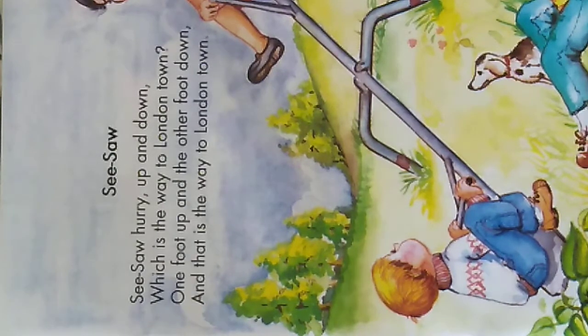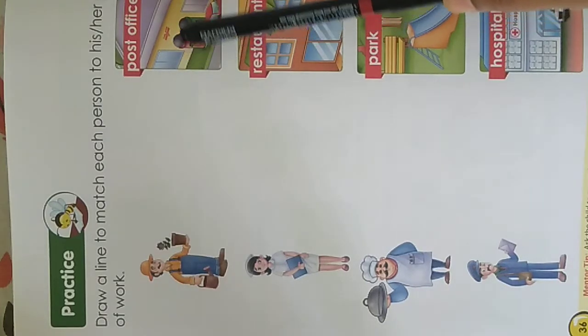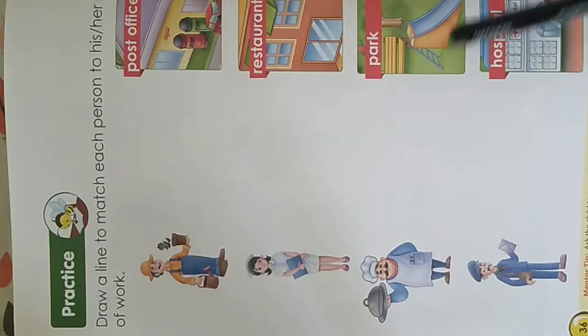I hope you enjoy the rhyme, children. Keep practicing. Now turn to page 36 of the Little Explorer book. In the previous assignments you have learnt about our neighborhood places.